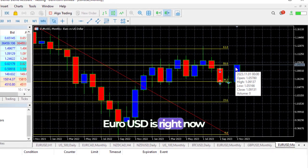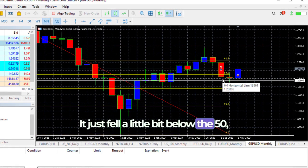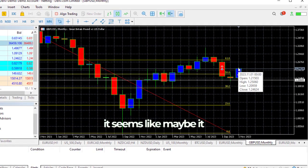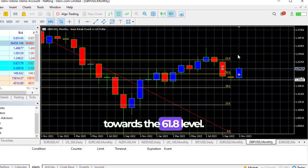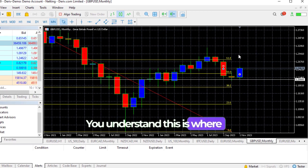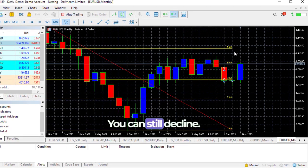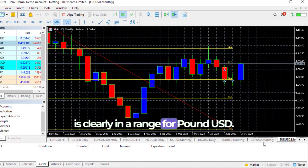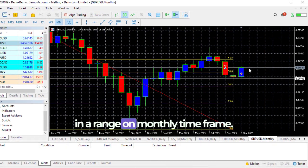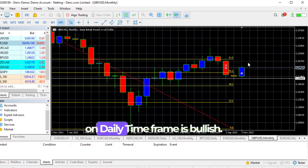For GBP/USD, it didn't get to the 38.2 — it just fell a little below the 50, struggled around it last month, and has turned back up and clearly crossed into it again. So for GBP/USD, it seems like it may actually be heading towards the 61.8 level. This is just giving you an idea on the monthly timeframe of what has happened so far. The possibility of it still going downward for both GBP/USD and EUR/USD is still there because it's still within this range — it can still decline. However, it's in a range, and on the daily timeframe it is rising, so the daily trend for both pairs is bullish.